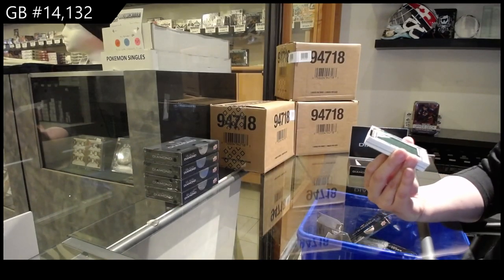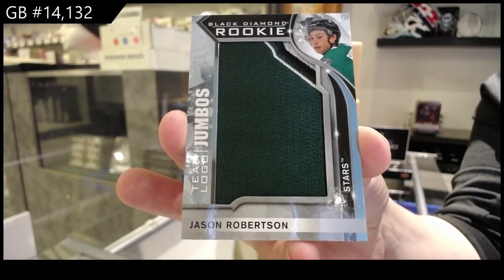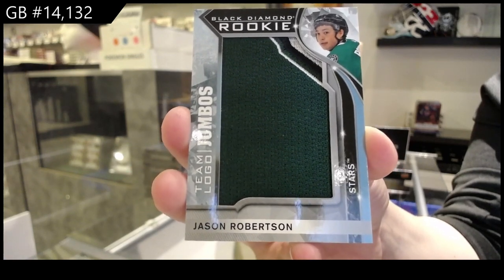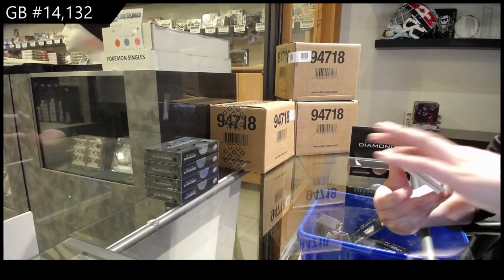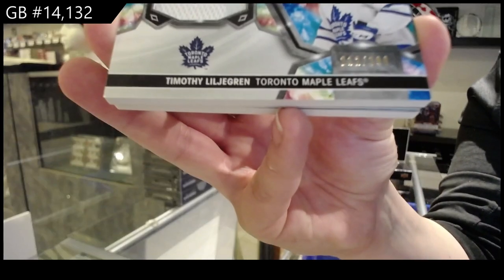For the Dallas Stars, Rookie Team Logo Jumbos — Jason Robertson. Diamond Debut Relics jersey number to 399 for the Toronto Maple Leafs, Timothy Lilligren.